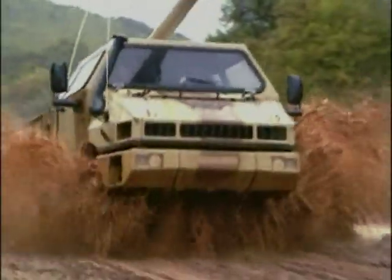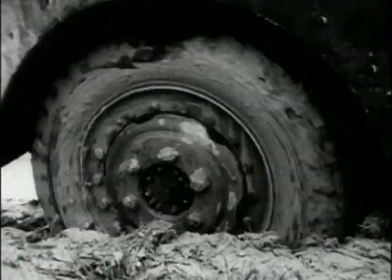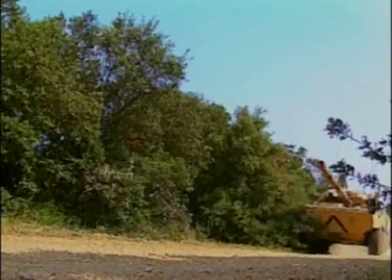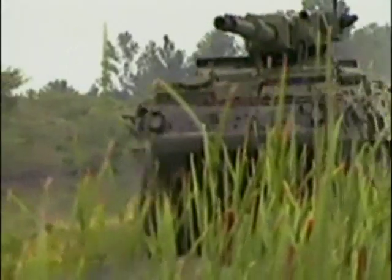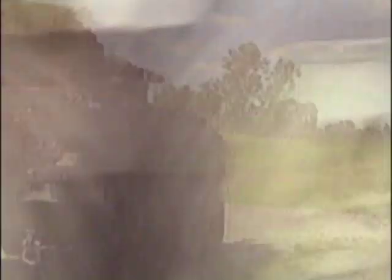Wheeled vehicles were the pioneers of the modern armored vehicle. Technological advances have surmounted the early limitations of wheeled combat vehicles and transformed them into superior fighting machines. From the chariots of ancient warriors to today's advanced Stryker combat brigades, mobile combat has always meant war on wheels.